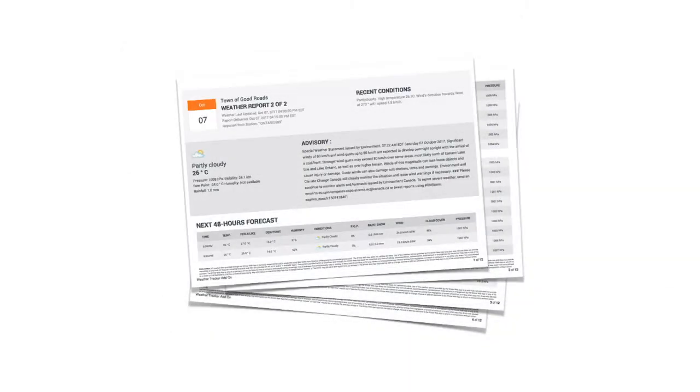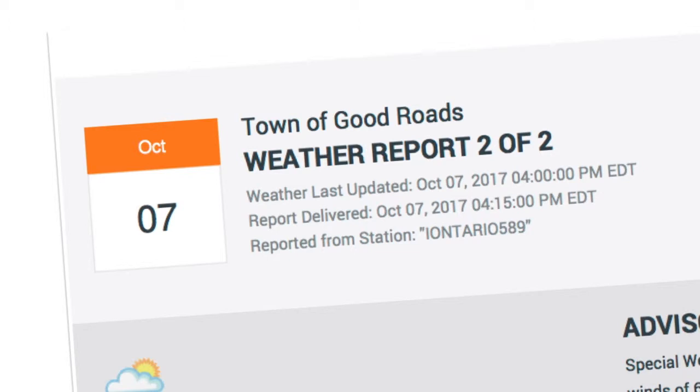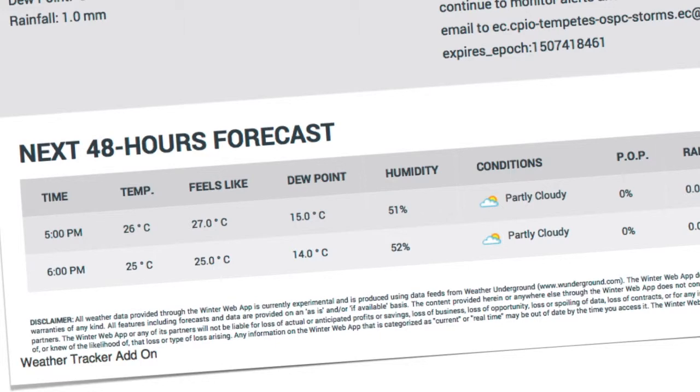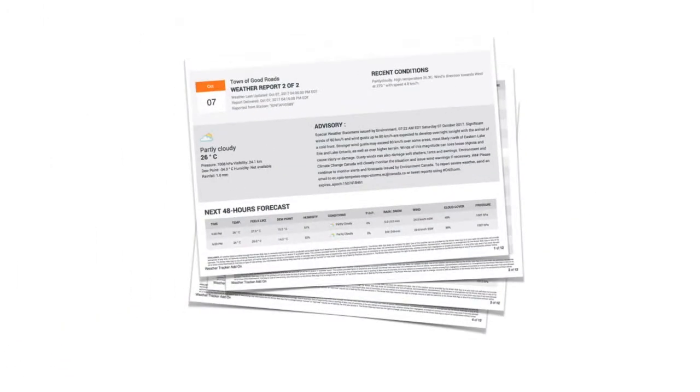This is what the weather forecast looks like — it's a four-pager, customized to your municipality with the municipality name on top. You see the recent conditions, and also Environment Canada alerts; if none exist, it just says no alerts. Then you get into the actual data: time, temperature, feels like, dew point, the conditions with text and an icon, probability of precipitation, rain, snow, wind, cloud cover. Essentially everything you need to make sound decisions is baked into that report.